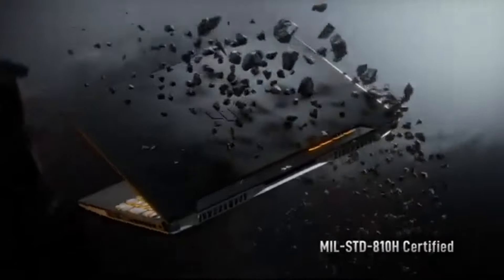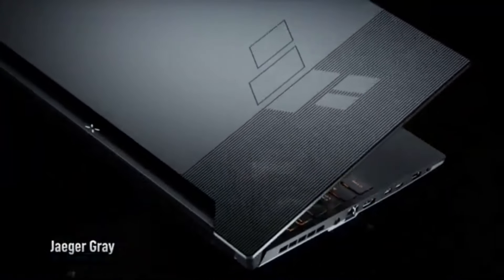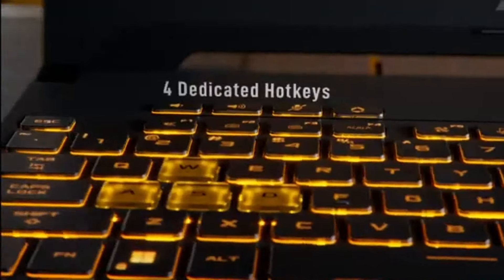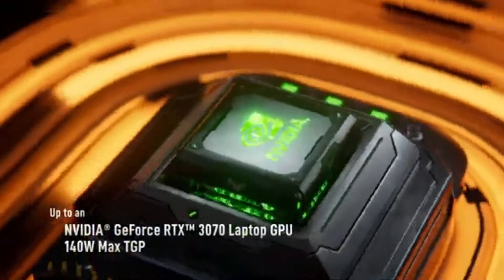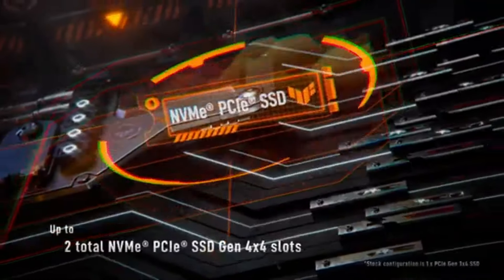The keyboard is robust, featuring customizable RGB lighting that not only enhances the aesthetic but also provides excellent tactile feedback, perfect for intense gaming sessions. Performance-wise, the TUF Gaming F15 is powered by the latest Intel Core processors and NVIDIA GeForce graphics cards. During our tests, it handled demanding titles like Cyberpunk 2077 and Call of Duty: Warzone with remarkable ease, maintaining smooth frame rates even at high settings.